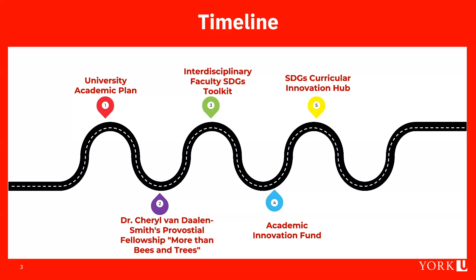Dr. Van Delen Smith's vision was to sustain and scale up those efforts to more faculty, and it was felt this could really only be achieved by giving faculty the right tools. What came of that vision was the development of the interdisciplinary faculty SDG toolkit, which we'll showcase later in our presentation.